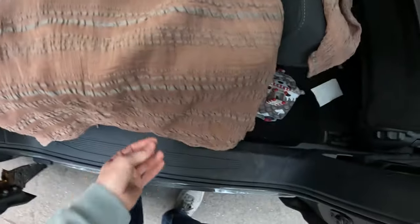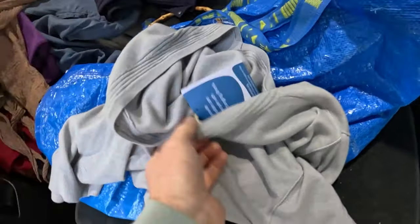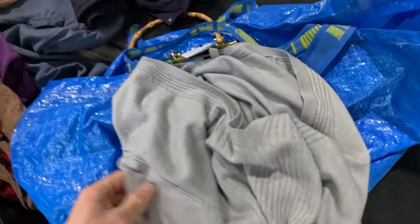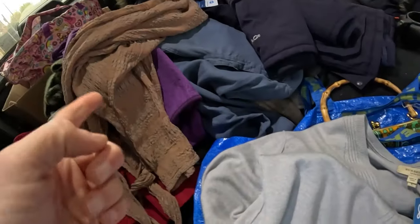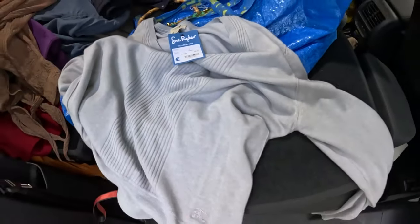Grizzas — five pounds, and it's silk as well, lovely lovely find. I'm not sure on this Burberry — it feels really nice and it has got relatively good stitching. Eight quid, so it's a bit of a risk, but with the Grizzas I know that that's decent. We'll give the Burberry a whirl and see what happens.